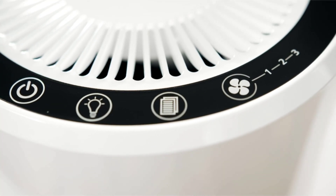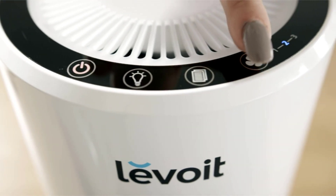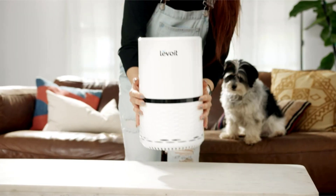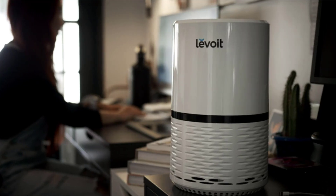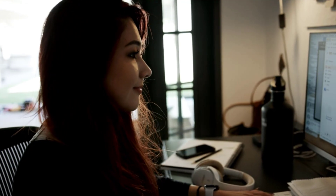The touch control panel lets you adjust the Levoit 132's three fan speeds when you need extra power. The compact frame is easy to move from room to room. Low noise levels ensure the purifier won't be a distraction while you work.